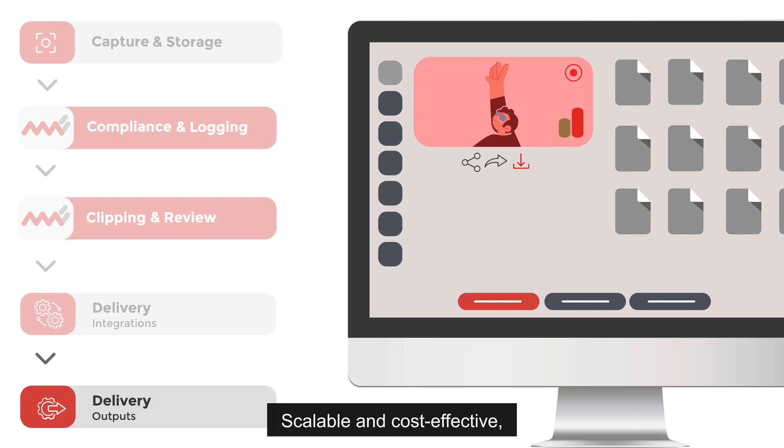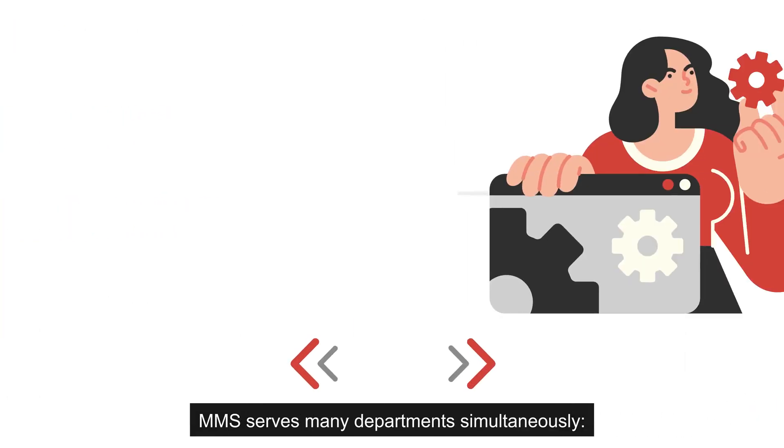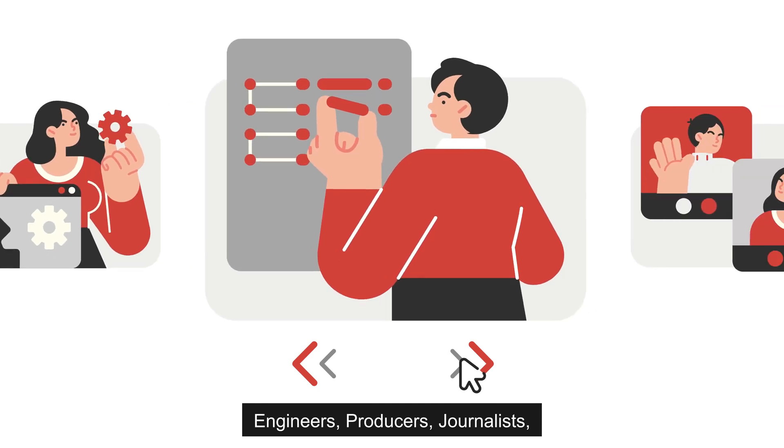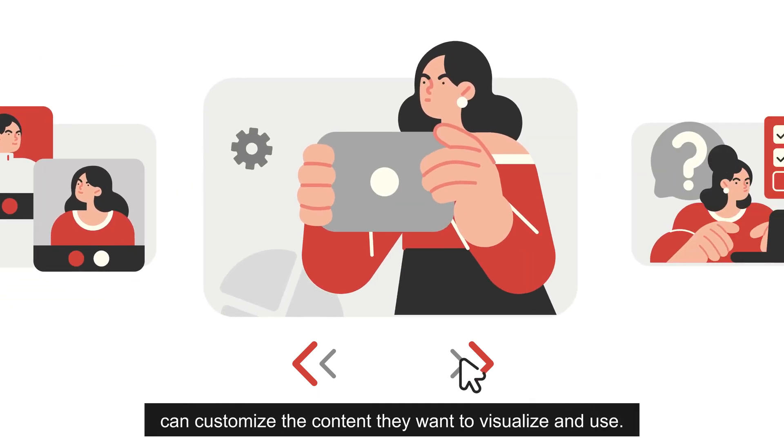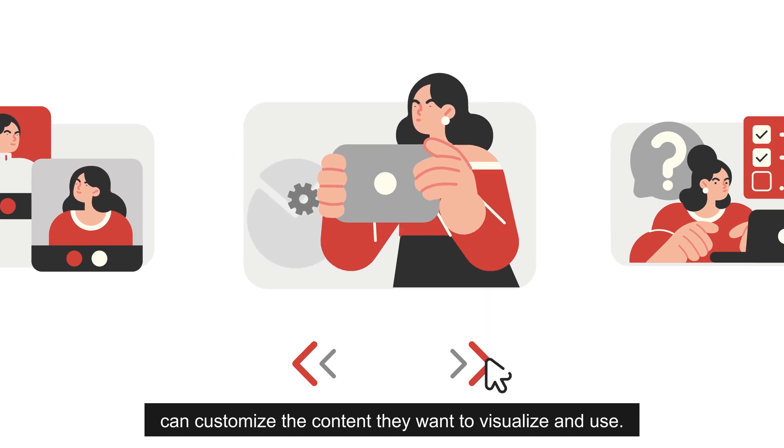Scalable and cost-effective, MMS serves many departments simultaneously. Engineers, producers, journalists, administrators, content creators, and marketers can customize the content they want to visualize and use.